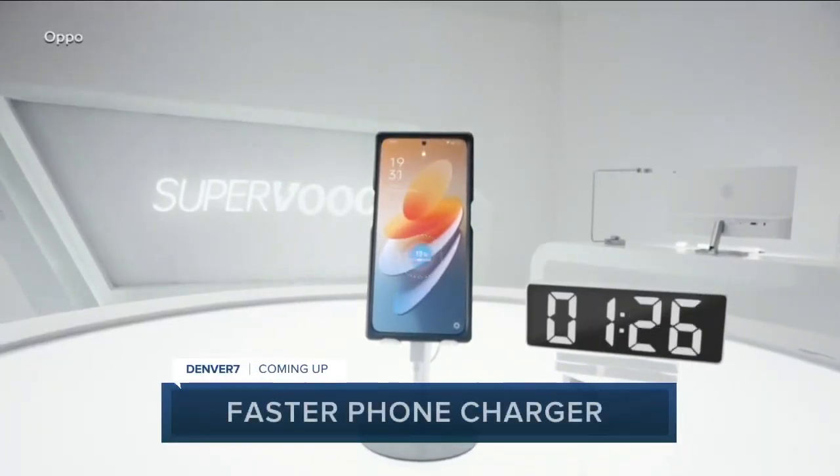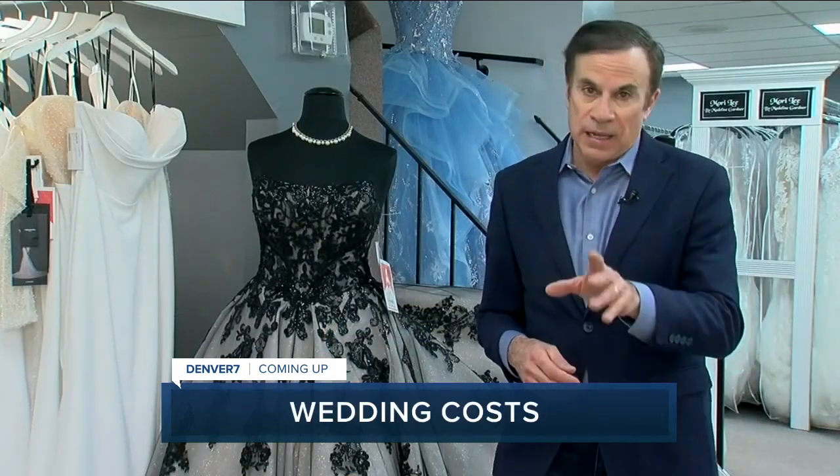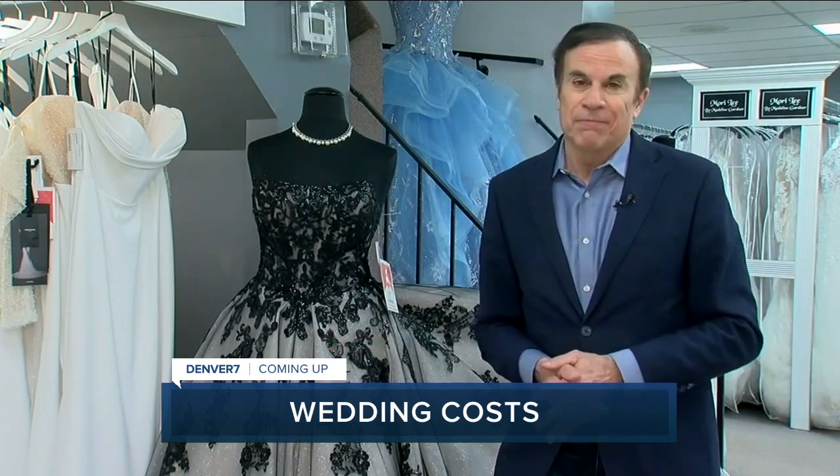No more waiting around for your phone to charge — new technology will give your battery a full boost in minutes. Plus, I'm John Matter. He's planning a wedding in the next year or two? You might want to budget some extra money. I'll tell you about the latest pandemic price hikes and delays coming up.